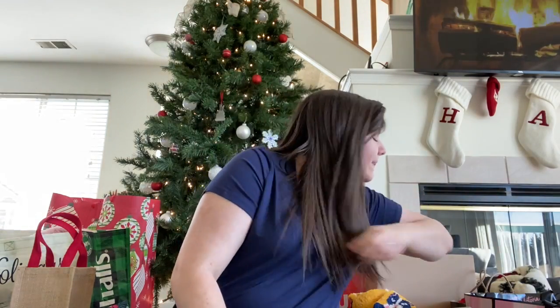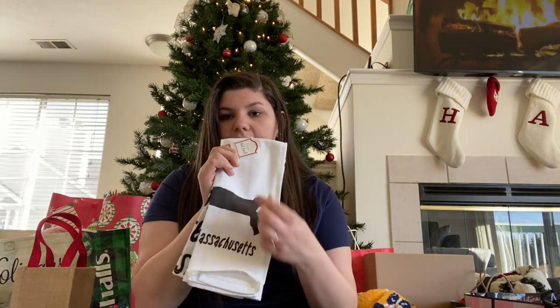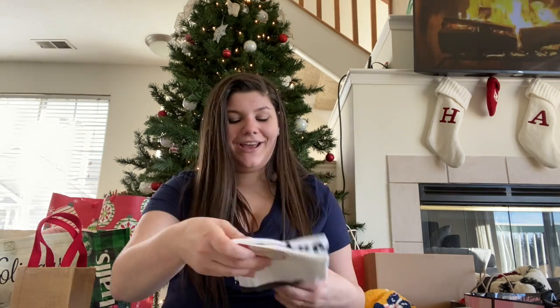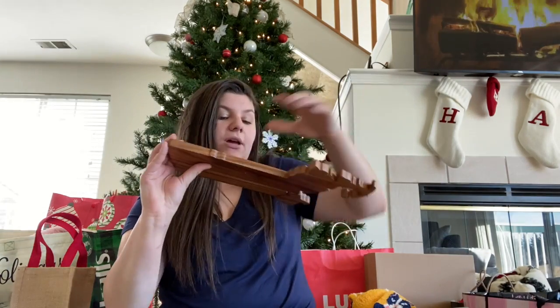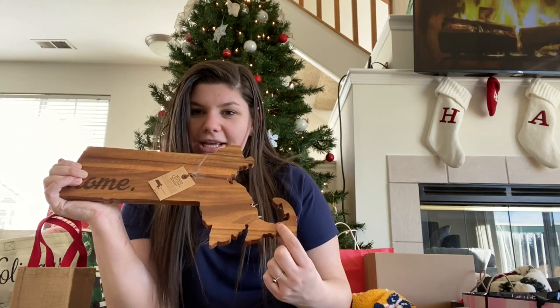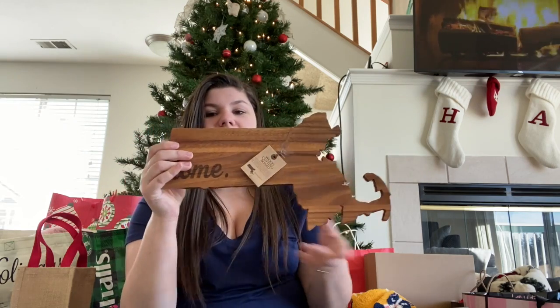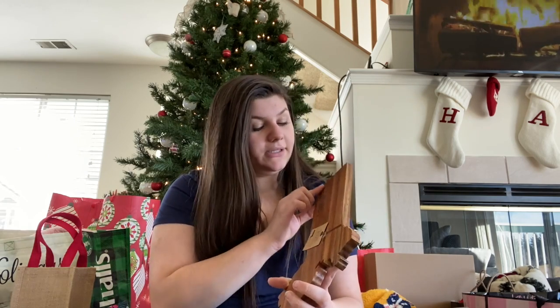I also got a pack of fuzzy socks, which are always a staple — everyone needs a new pair of fuzzy socks for Christmas. I got this dish towel; there are two of them. One side says Massachusetts and the other one also says Massachusetts with the state on the front. I did go home for Christmas, and that's why Massachusetts — it's where I'm originally from. I also got this super cute wood cutting board in the shape of Massachusetts and Cape Cod. I was thinking of getting a little glass dome and using it as a cheese board. It's super cute and I love how it's engraved.